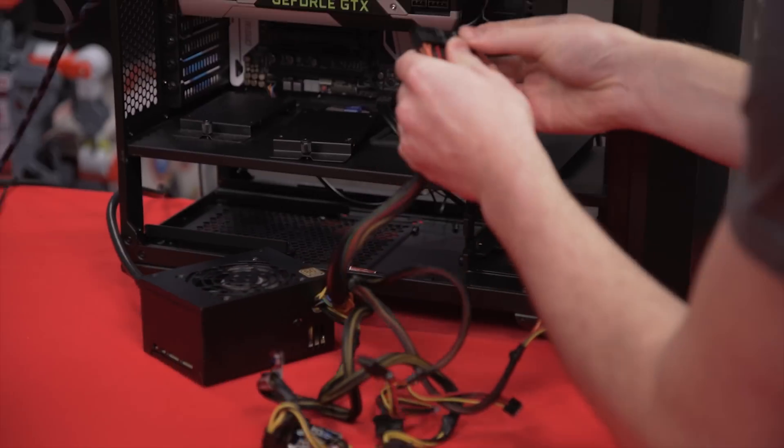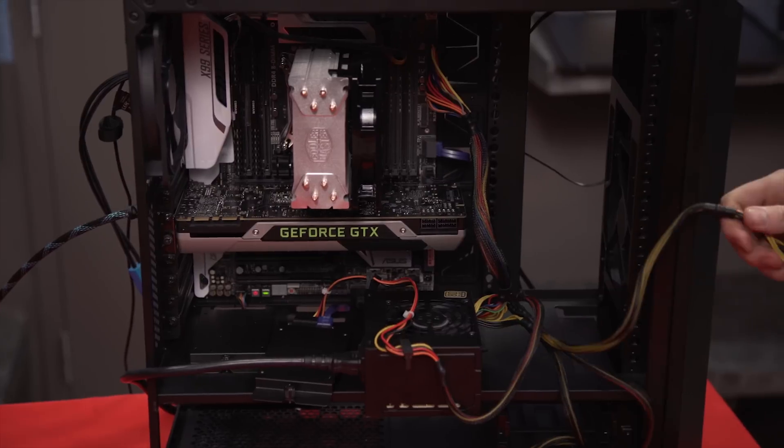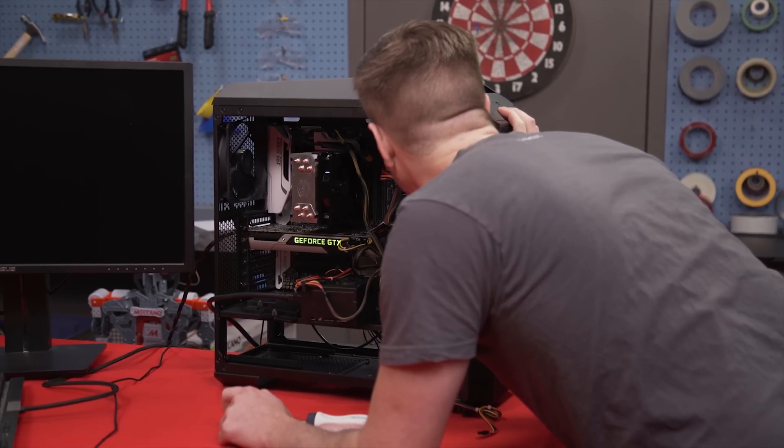Next up is the 450 watt power supply. It's within range — I'm just wondering how many watts it's going to use.